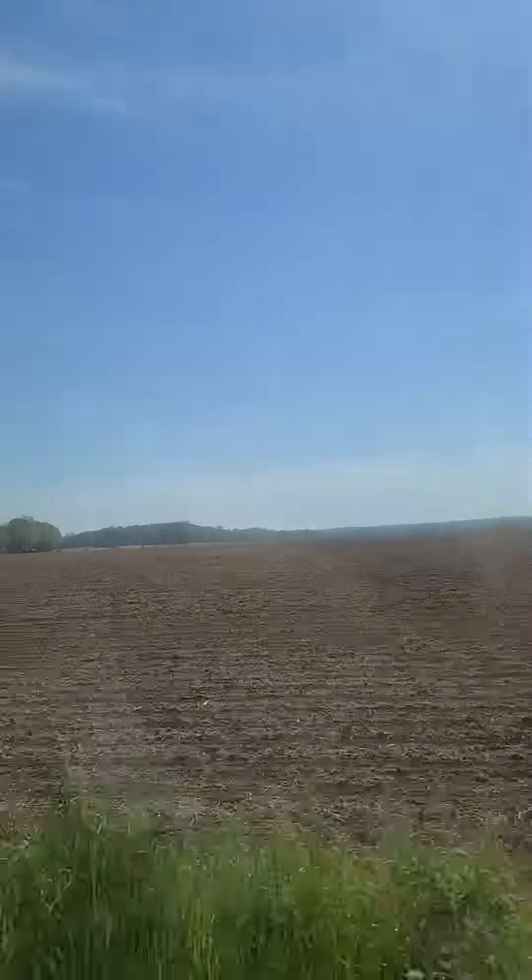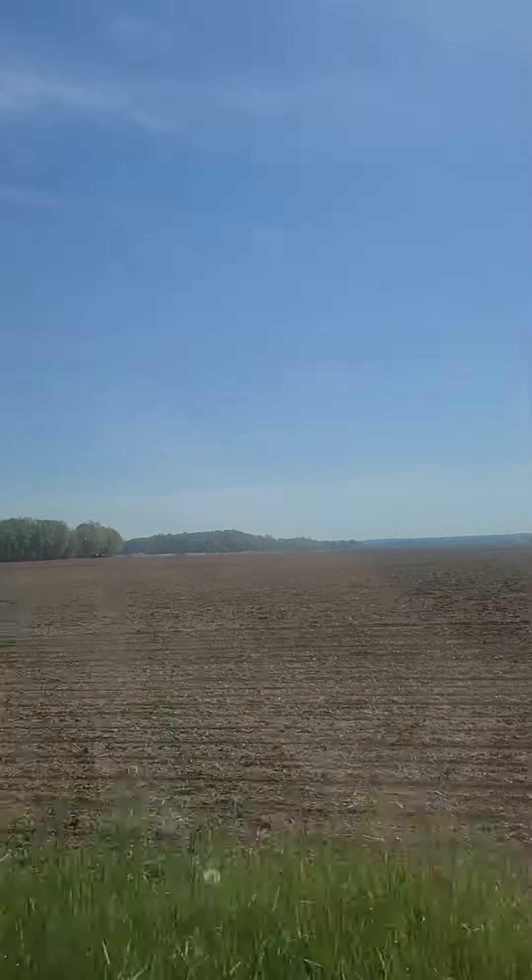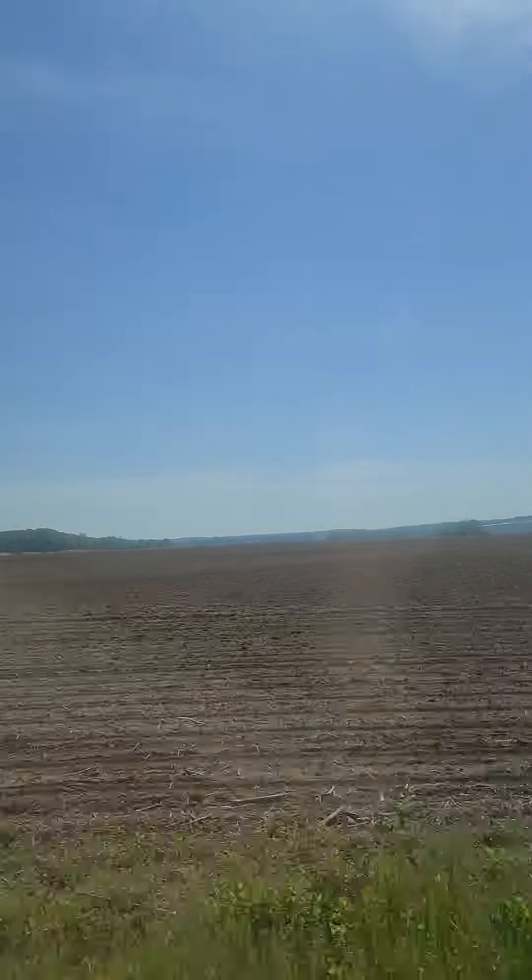Pretty close down there where that hopper is — that's where the creek is. Yeah, I think I see the tree line where the creek's at.